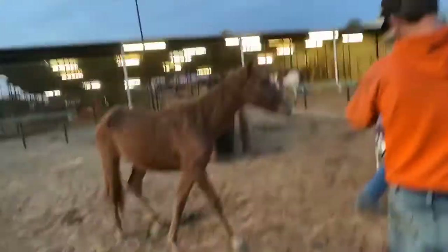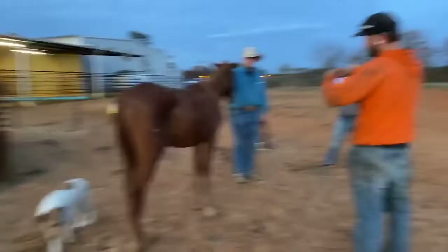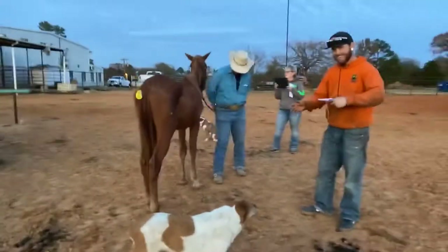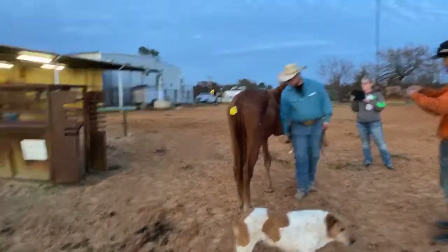Hey guys, we're Elkhart Horse Auctions located in Elkhart, Texas. You're watching our YouTube page. We are live with our Sunday sale. Today's date is November 24th of 2019.